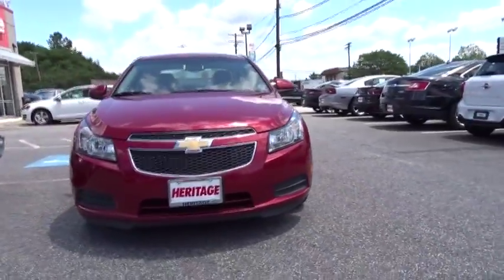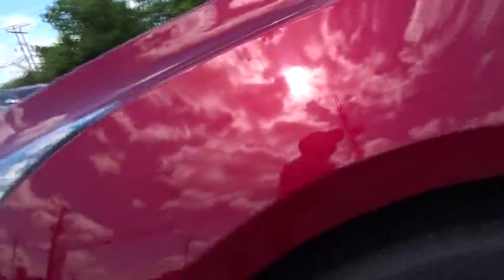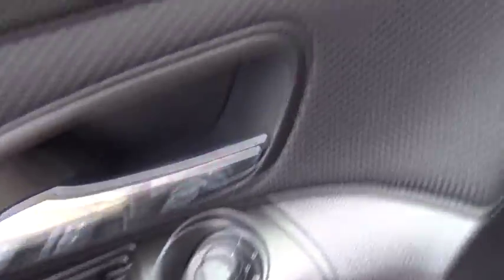Bluetooth. Power steering. Driver airbag. Adjustable steering wheel. Cruise control. Four-wheel disc brakes. Aluminum wheels. Floor mats. FWD. AM-FM stereo radio. Premium sound system. Rear defrost. CD player.